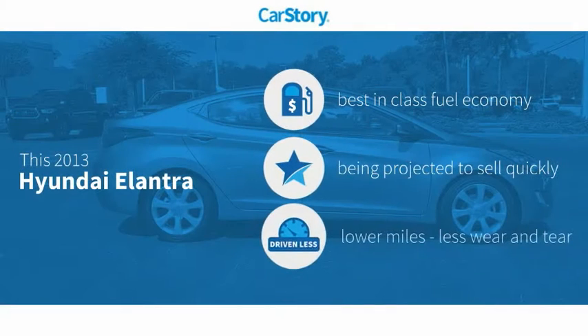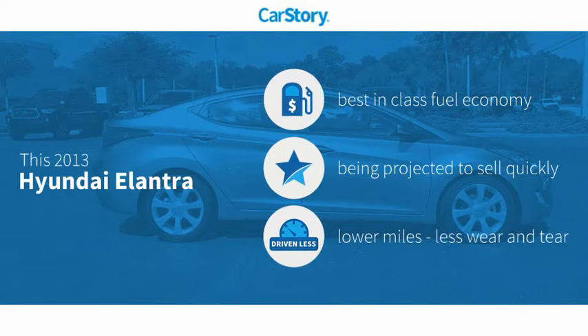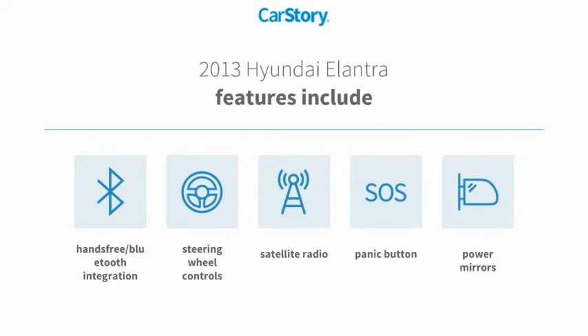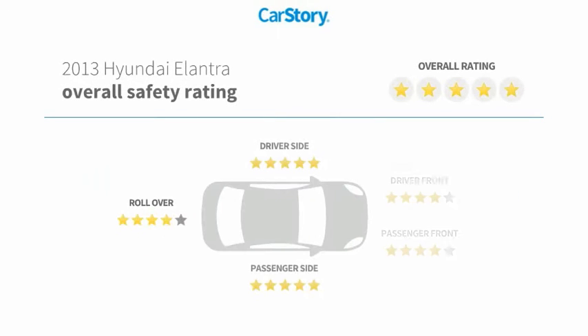CarStory research indicates this vehicle as having best-in-class fuel economy and low miles. Features also include satellite radio, power mirrors, steering wheel controls, hands-free Bluetooth integration, and it has been listed as an IIHS Top Safety Pick with these ratings.